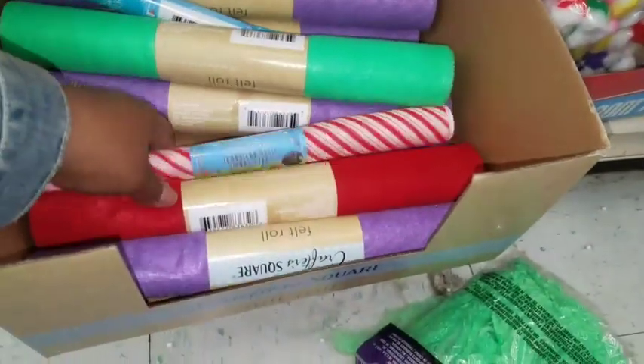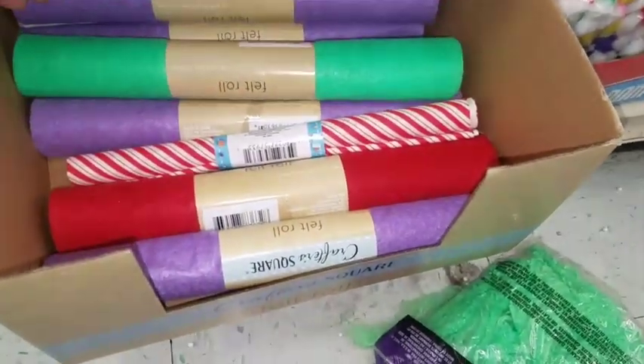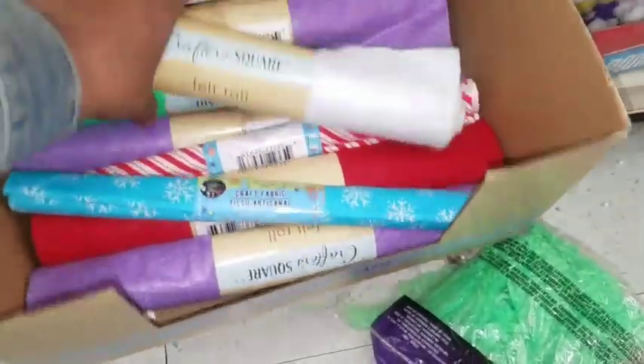They have some new felt rolls — you got this peppermint one and a snowflake one for Christmas, and then you just have plain felt.